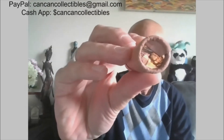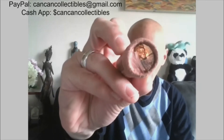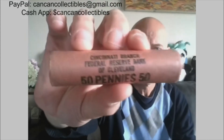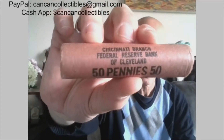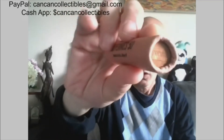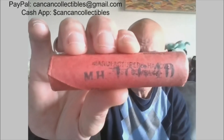Next we have the first year issue — 1959 Denver Lincoln Memorial pennies. It is from the Cincinnati Branch Federal Reserve Bank of Cleveland, Ohio. OBW, 1959, first issue Lincoln Memorial cents. And then also we have a 1964 Denver.